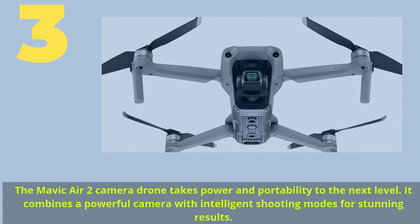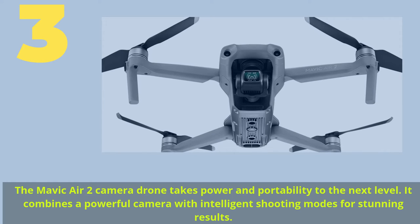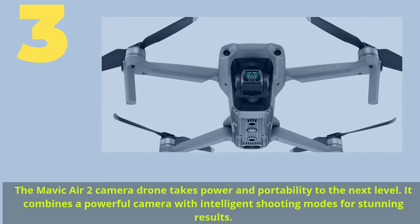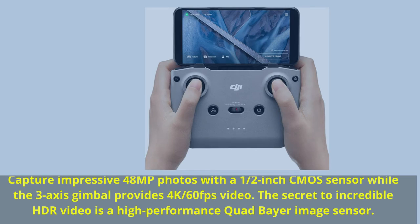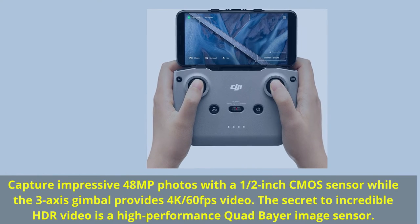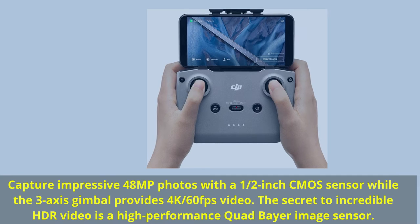Number 3: The Mavic Air 2 camera drone takes power and portability to the next level. It combines a powerful camera with intelligent shooting modes for stunning results, capturing impressive 48MP photos with a 1/2-inch CMOS sensor while the 3-axis gimbal provides 4K 60fps video.